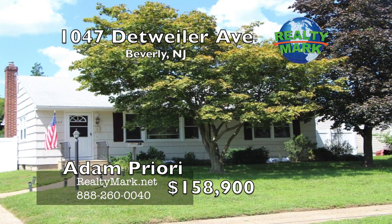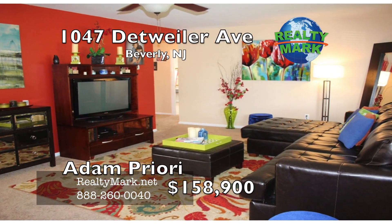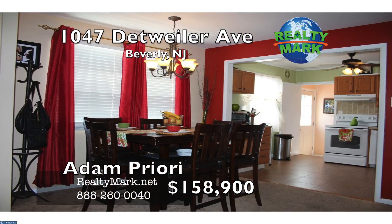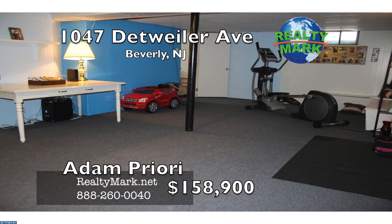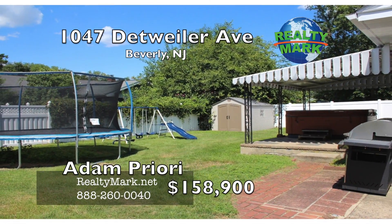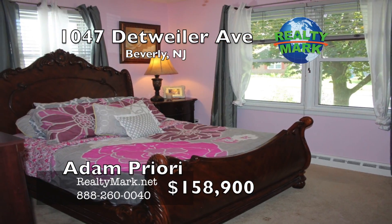You have to see this home. This charming home is situated in a quaint section of Beverly on a quiet street. It has been meticulously cared for. As you enter the front door, you are welcomed into a large living room with plenty of natural light, perfect for gathering. Custom bathtub from Bathfitters. There is a huge basement with a separate laundry room and flex space. Enjoy the fully fenced-in backyard and covered patio. This home is located one block from the park, sporting fields, and nature trails. Call Adam Priori for more information.